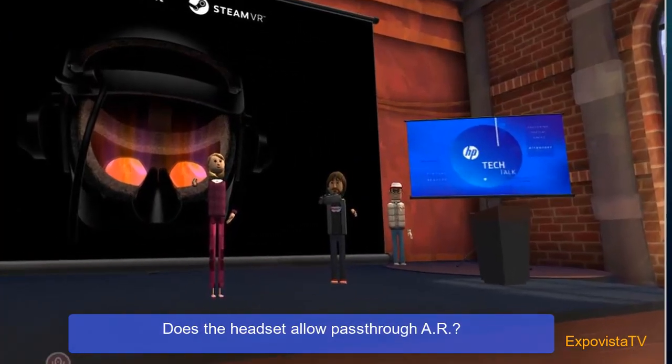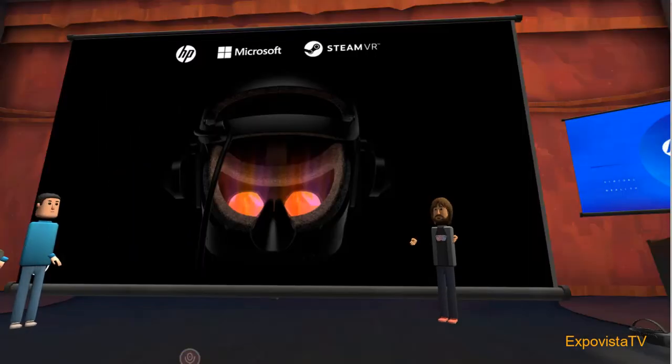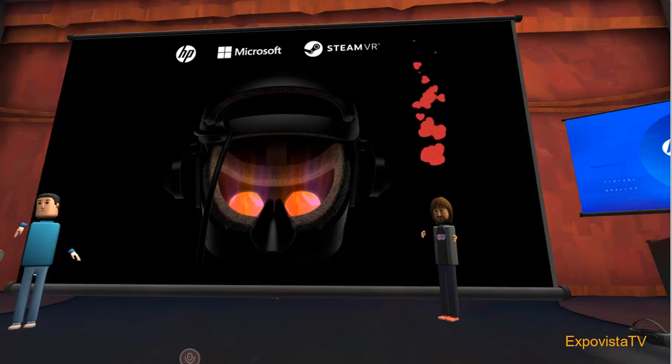One question was whether the headset allows pass-through AR. This headset does not have what you would consider full pass-through AR, but it does have what we call flashlight mode. You can punch a hole with your controllers and essentially illuminate wherever you're pointing — left hand or right hand — and you will see the real world there. It's not proper full pass-through, but flashlight mode is a step in the right direction.